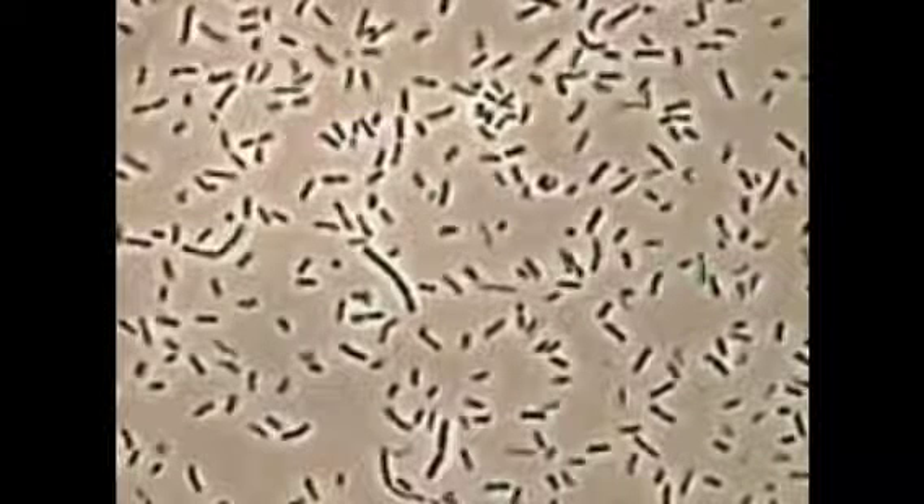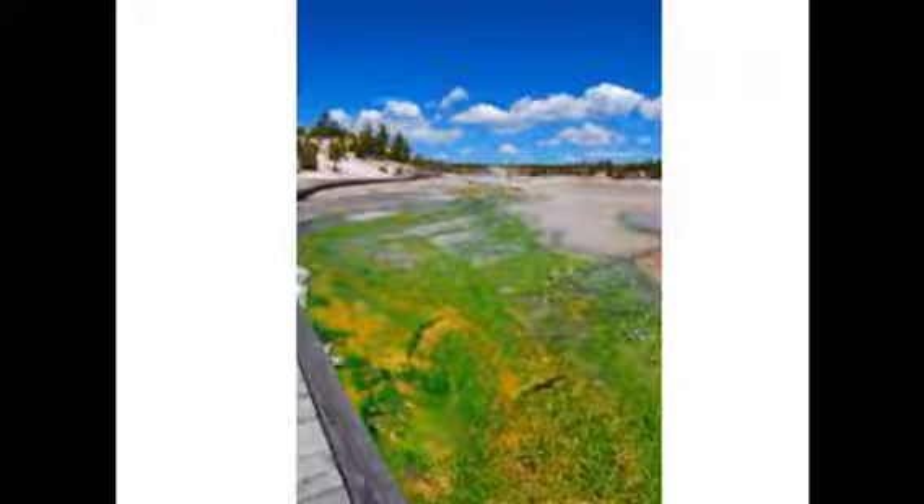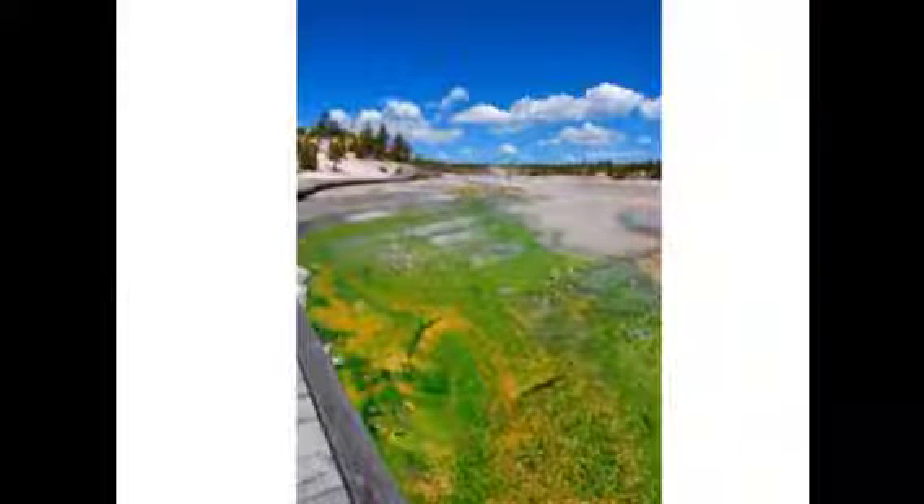Thermophiles are a type of organism that can live in extreme heat. Thermophiles live in geysers and hot springs. In hot springs, thermophiles can make the water appear a certain color. Some of those colors are green and blue.